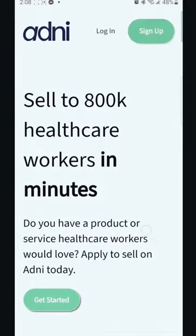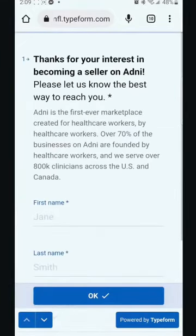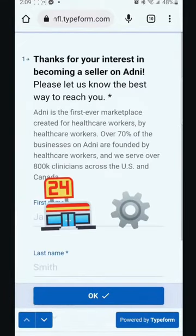So how do you get the right eyeballs on your product? As a seller, it's super easy to get started. The first step: you simply fill out this application — I'll include the link in my bio. Once you do this, the Adni team will walk you through the process of how to set up your storefront and all the back-end details.